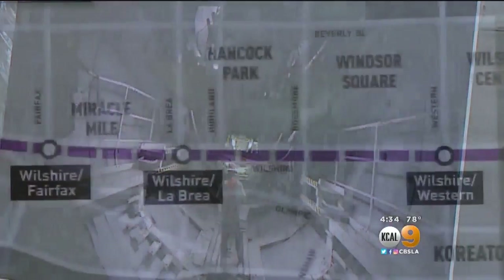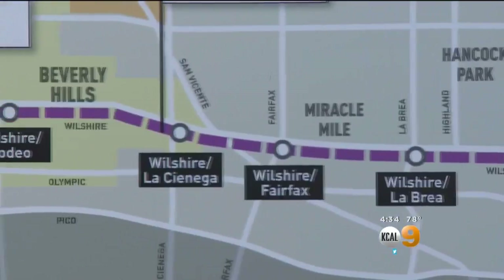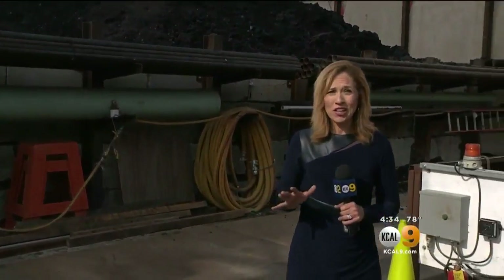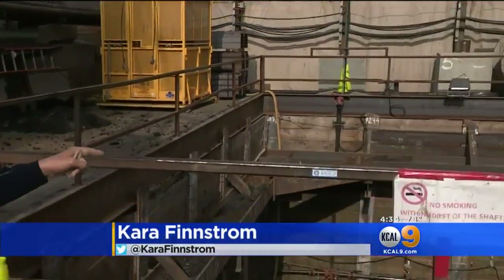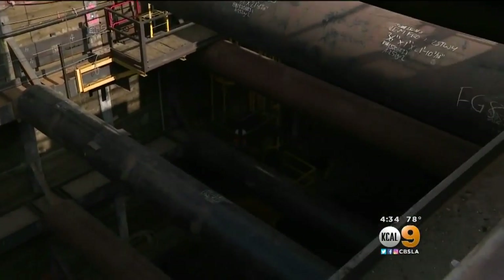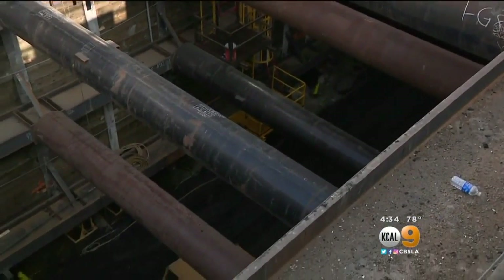Passengers will be able to go from downtown L.A. to Beverly Hills and Westwood in about 25 minutes. Just behind us here you can see the digging is already underway on the metro train station that's being built here, and if you take a look down, this gives you an idea of the excavation work that's being done. This is just about half as deep as they need to go.